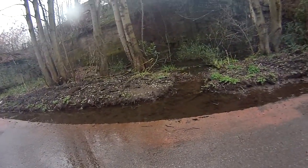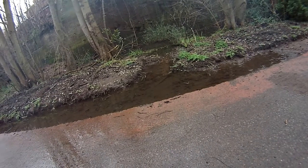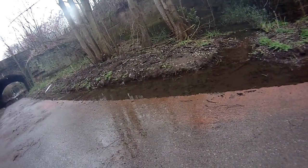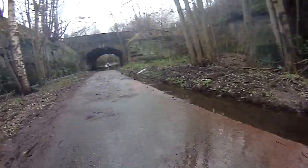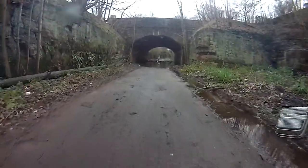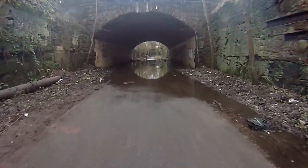Drainage ponds could easily be dug here, but it looks like that water's running out of the drainage pond and into this, adding to the water already coming down. You have to go through the water — about five or six inches deep.